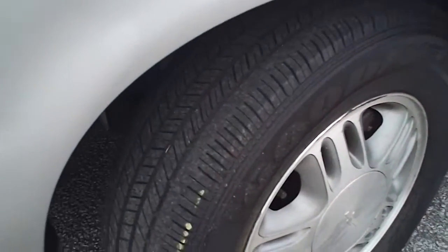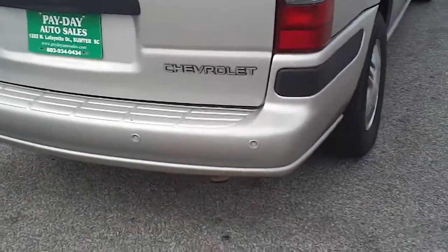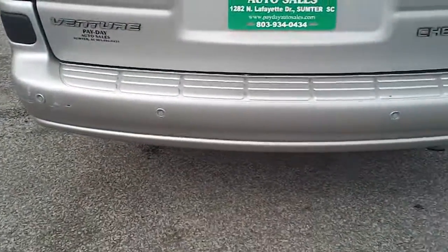Notice the alloy rims and the good tread on the tires. This silver LS Venture is just a very nice vehicle. Notice these four buttons across the back — those are backup sensors.